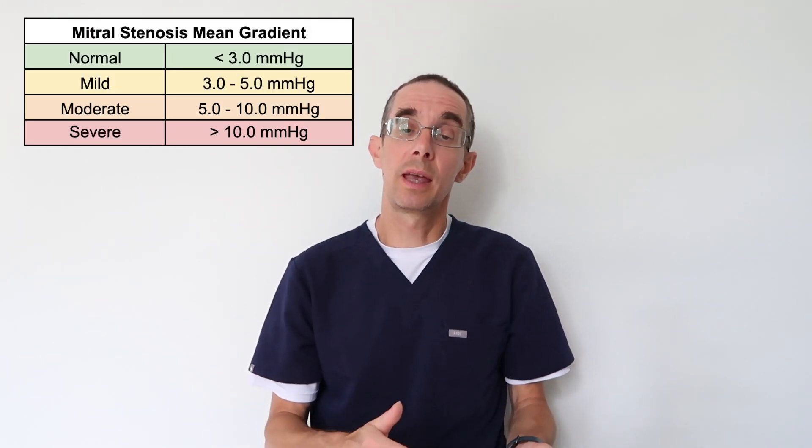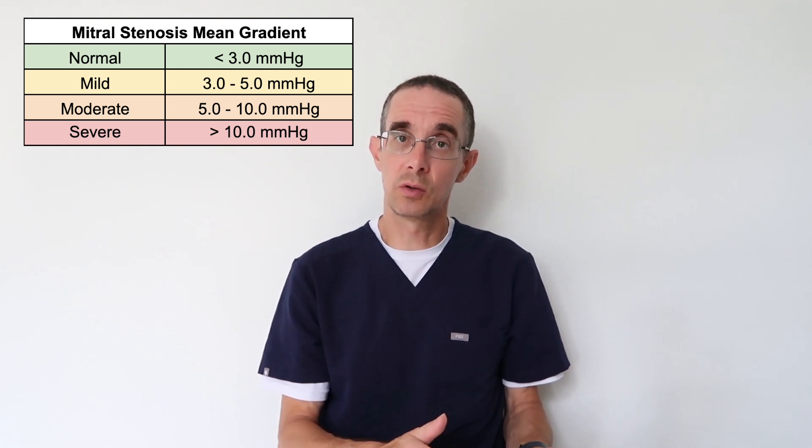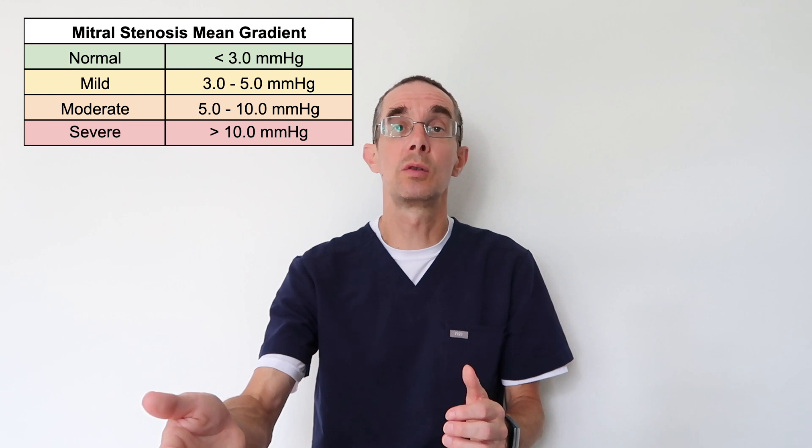For these patients we like giving drugs that slow the heart rate down, because the slower the heart rate, the more time blood has to get from the left atrium to the left ventricle. We'll often give beta blockers to allow more time for blood to pass through. However, this is a mechanical issue and drugs will not fix the mitral valve, so many of these patients eventually reach a point where we need to do something to the valve.